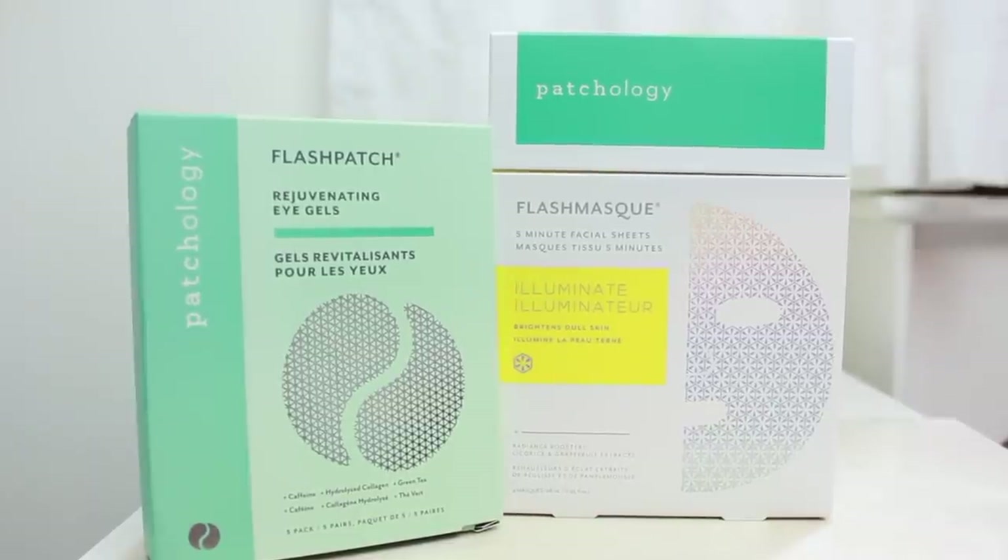Next we have two from a company called Patchology. The first is the Flash Patch Rejuvenating Eye Gels — inside you get a few little sachets to use, so I'll definitely be trying those. Then this one is the Flash Mask Five Minute Facial Sheet. It's supposed to brighten dull skin — 'dull is a four-letter word, brighten up and put your freshest face forward.'